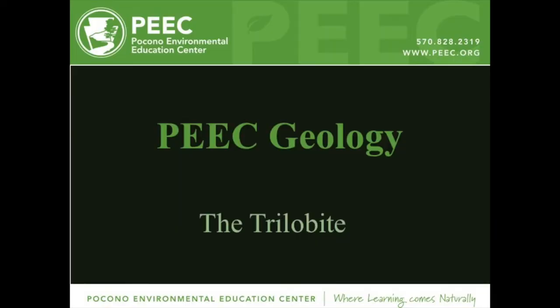Hello, my name is Nate. Welcome to episode two of our local geology series. This episode will be about the trilobite. Trilobites were a very successful and very diverse type of organism that was very common in prehistoric seas through much of Earth's history.